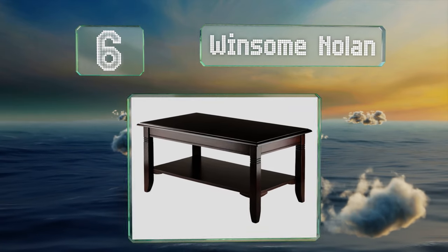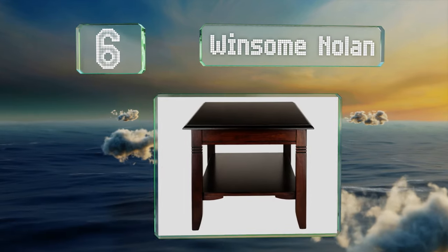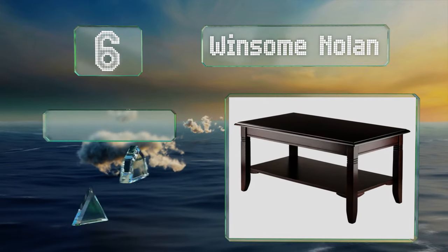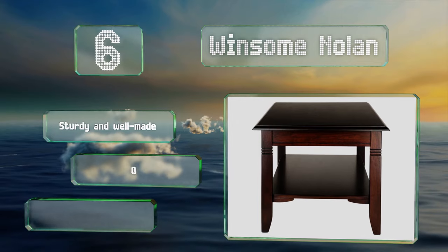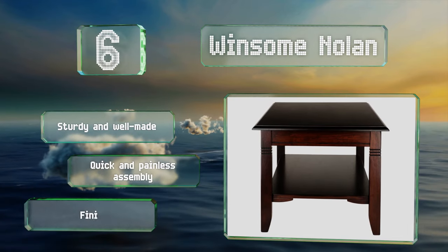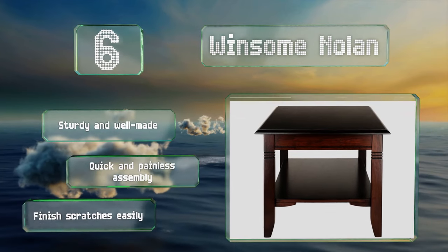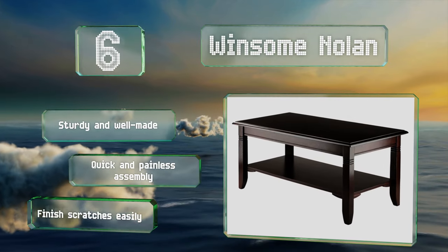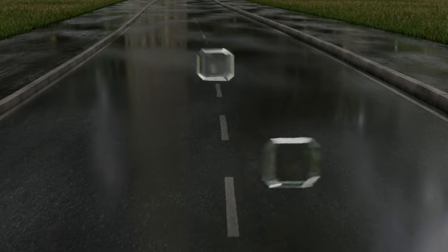Moving up our list to number 6, for a simple yet elegant design that matches most decor, look to the Winsome Nolan. This handsome piece has a shelf that's perfect for books, toys, or other small items, and the composite wood construction can stand up to a fair amount of abuse. It's sturdy and well made and promises a quick and painless assembly, though the finish scratches easily.